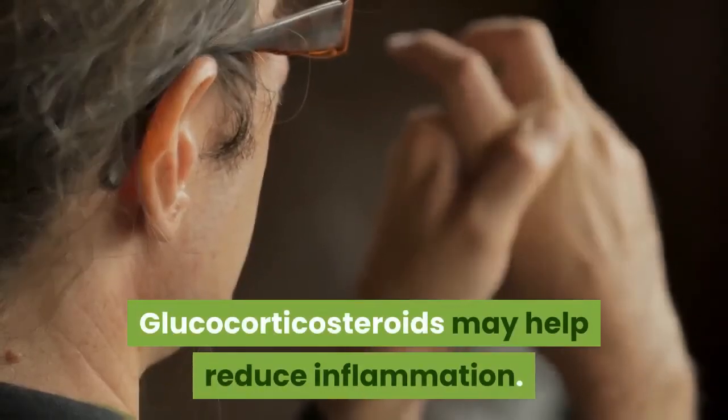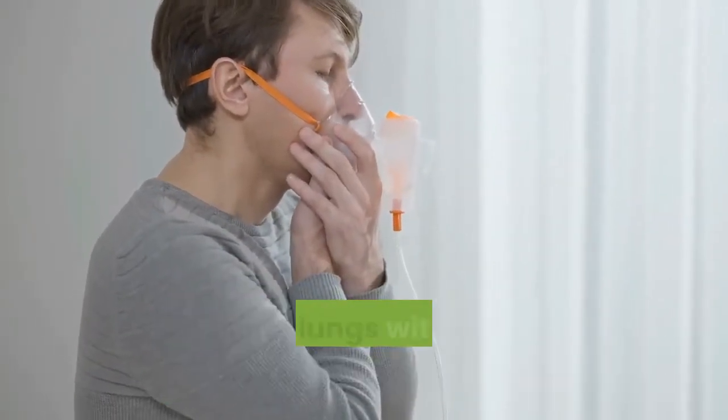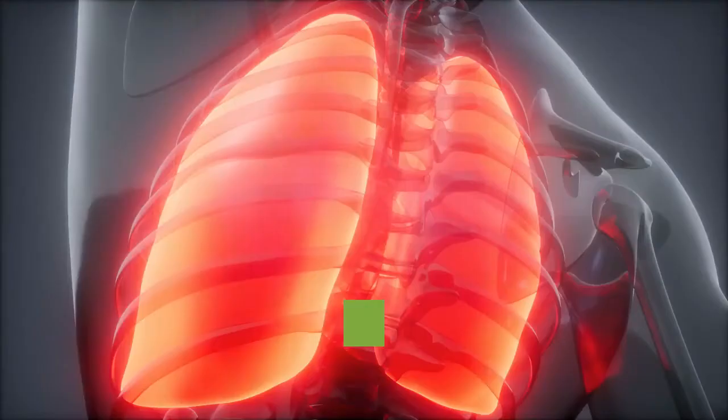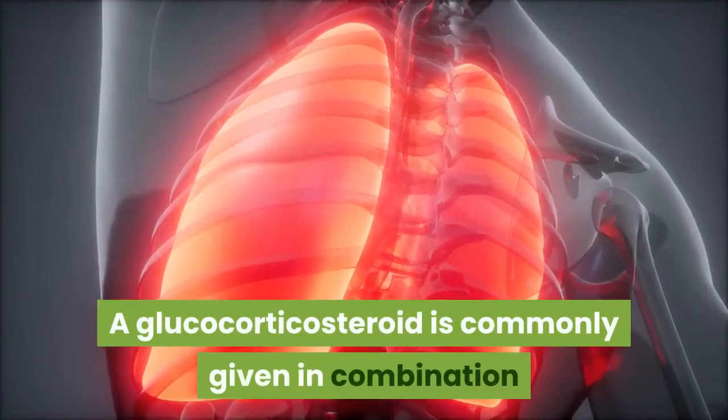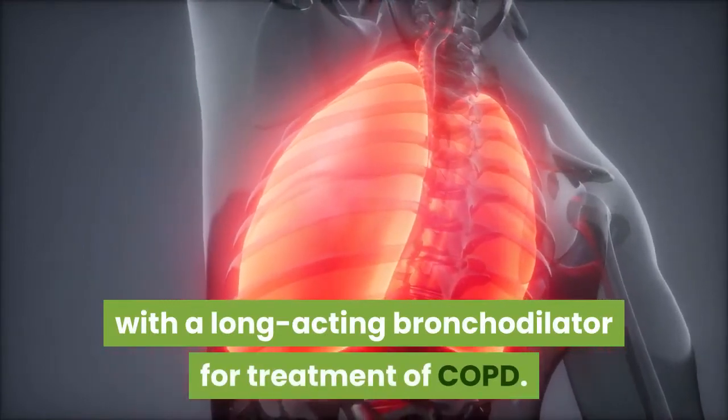Glucocorticosteroids may help reduce inflammation. These medications can be delivered to your airways and lungs with an inhaler or a nebulizer. A glucocorticosteroid is commonly given in combination with a long-acting bronchodilator for treatment of COPD.